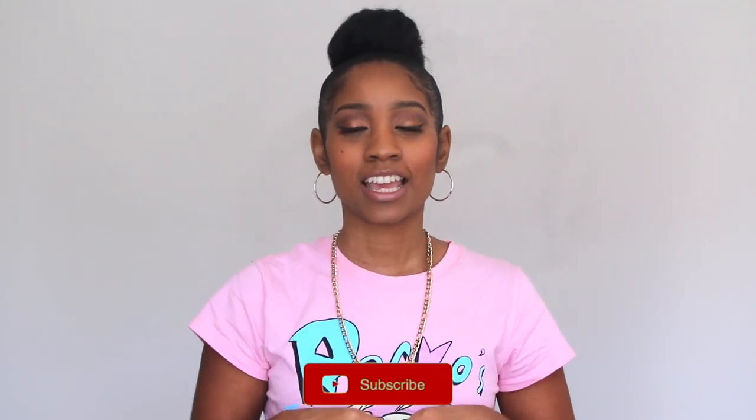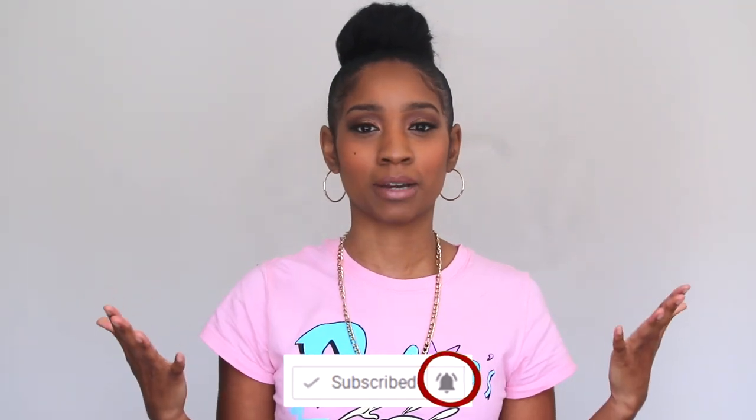Before we get into the video, you guys, if you have not subscribed to my channel, please go ahead and hit the red button. And don't forget to turn your notification bell so you can see everything that's going on with my channel and the latest video whenever I post them. And also, if you don't mind, go ahead and give me a big thumbs up and let's get on to the video.